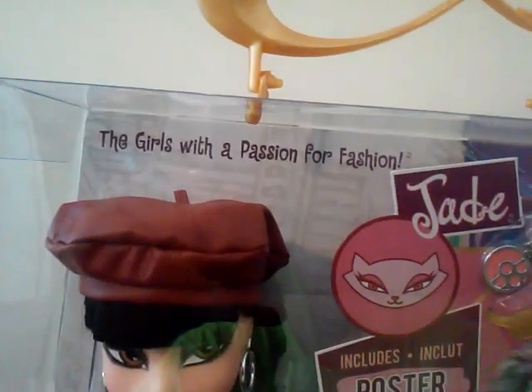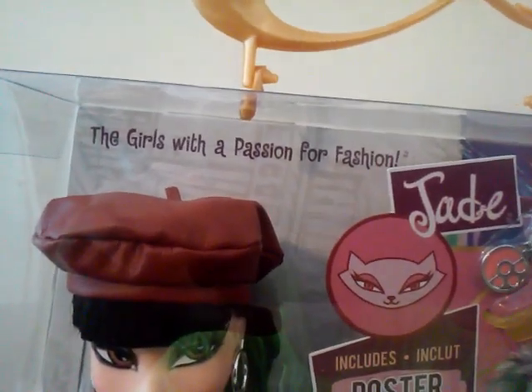And here she is. It says 'the only girls with a passion for fashion.'